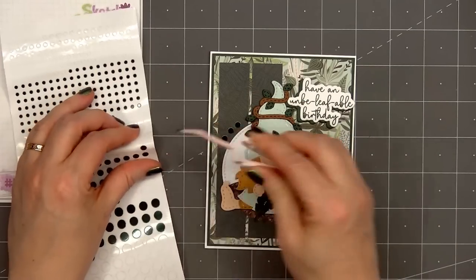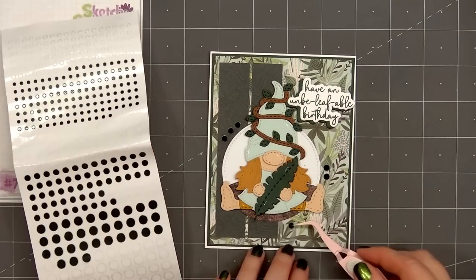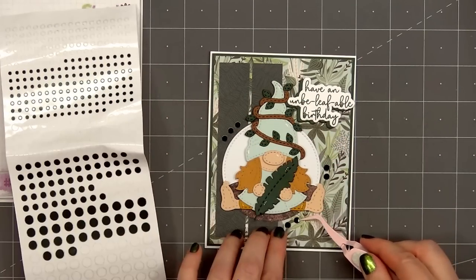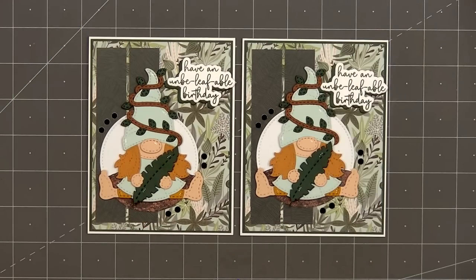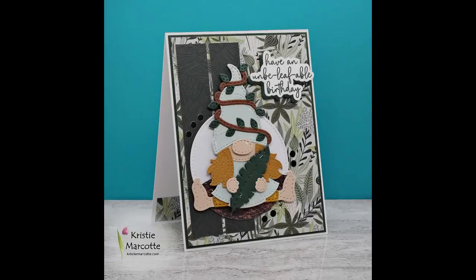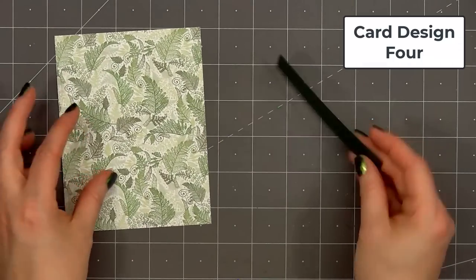To finish off the card I'll add more of the mini circle peel-offs in the racing green mirror color — put a few of them around the circle die cut. So there is my finished card, and I did make two using this design. This is one of my favorite cards. The little jungle gnome is just adorable.